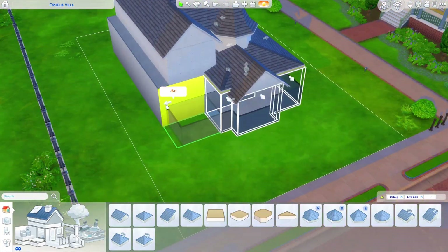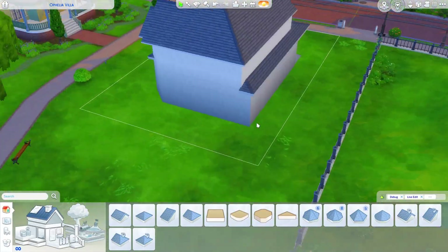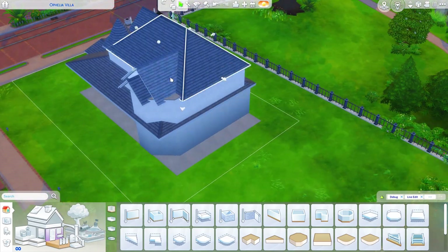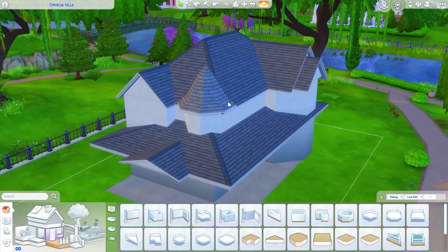But today we will be building, or rebuilding I guess, the Goth family house — a.k.a. the iconic Goth family. This is a build that I freaking adore, and I think it turned out really freaking cool. So let's jump into the video.